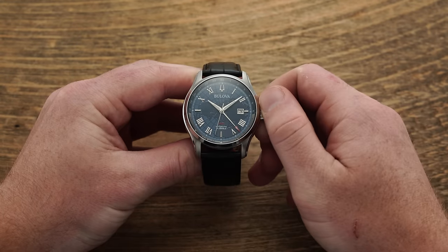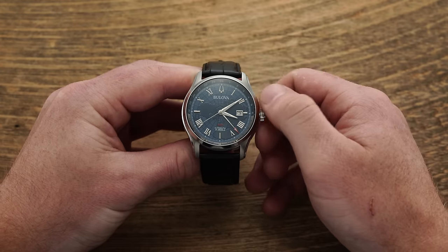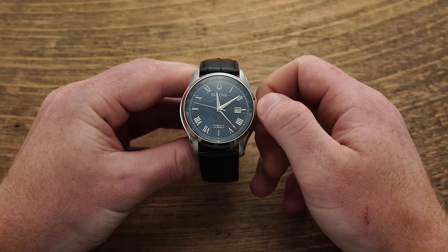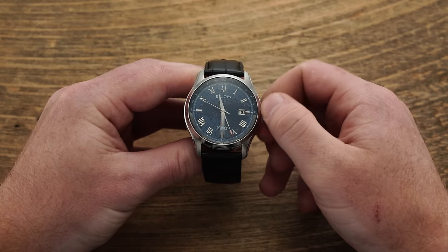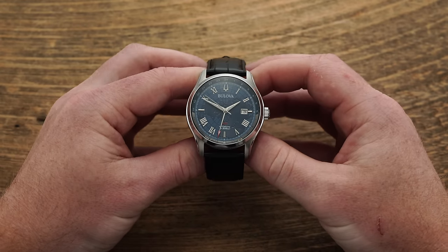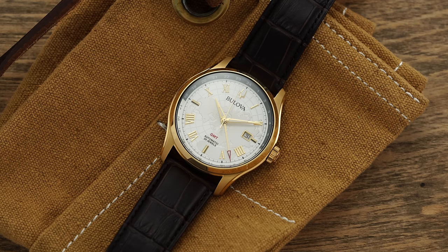In terms of operation, you're looking at 28,800 vibrations per hour — 4 hertz — with hacking and hand winding, and a power reserve of 42 hours. We tested accuracy on both sample variants: the blue dial measured plus 4 to plus 6 seconds per day, and the gold tone variant measured plus 8 to plus 9 seconds per day. These calibers are rated to minus 10 to plus 30 seconds per day, so both samples fell right in that sweet spot.